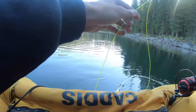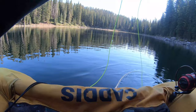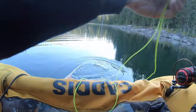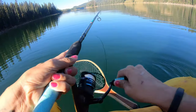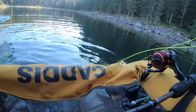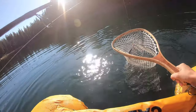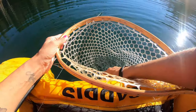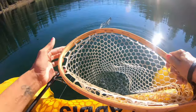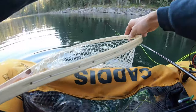Oh, that was good timing. Switched to a size 20 rainbow warrior, and I have a size 18 scud trailing that — rainbow warrior is about two and a half to three feet down, and then the scud about a foot and a half behind that. Pretty sure he's on the rainbow warrior though. Just got one! Nice — Cheyenne's on again, so Cheyenne's up on me four to one right now. That one kind of snuck up on me — I did not see that one nor feel it. Feisty little monster!